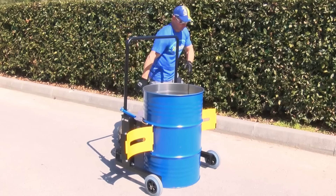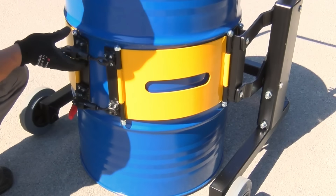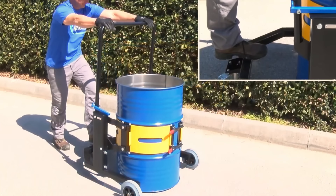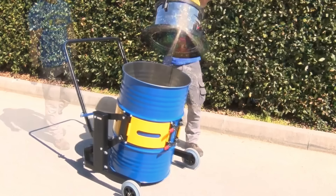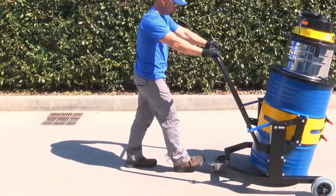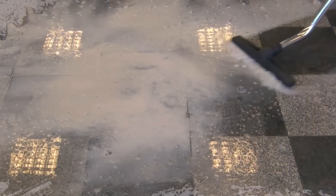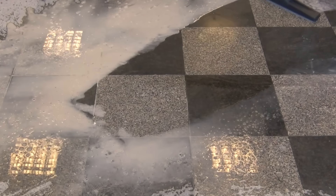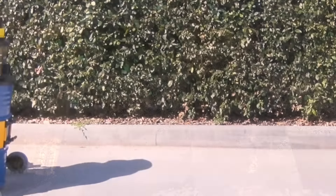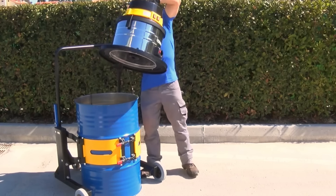The Klindex Drum System emerges as Italy's innovative solution for barrel transportation, transcending the conventional notion of a mere cart by integrating a robust cleaning system. This multifaceted apparatus proves ideal for swift elimination of water, dirt, and residual workshop debris. Boasting a capacious 53-gallon barrel and an assortment of nozzles, the Klindex Drum System stands out as a versatile tool catering to the diverse needs of workshops and warehouses.